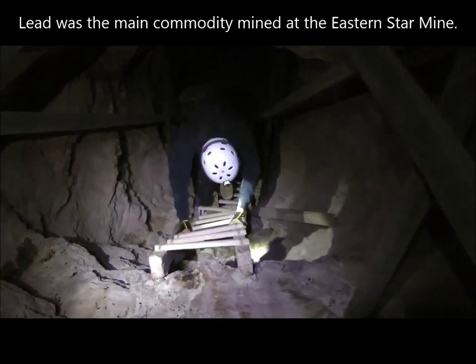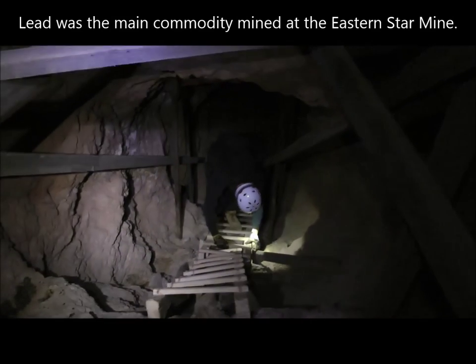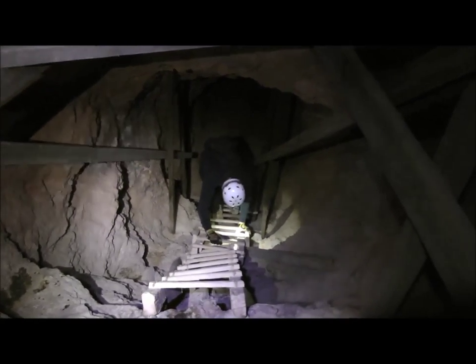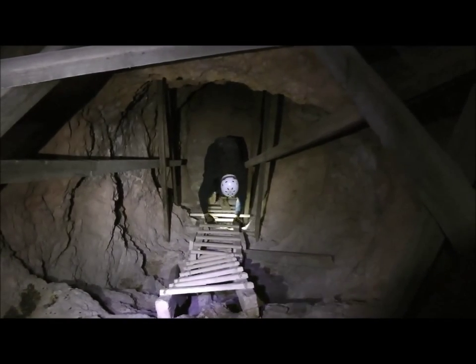Okay, we're descending this little inclined winds here. It goes to a lower area that looks like it was wet at one time, but now it's all dried down there, but it looks like it's caked.